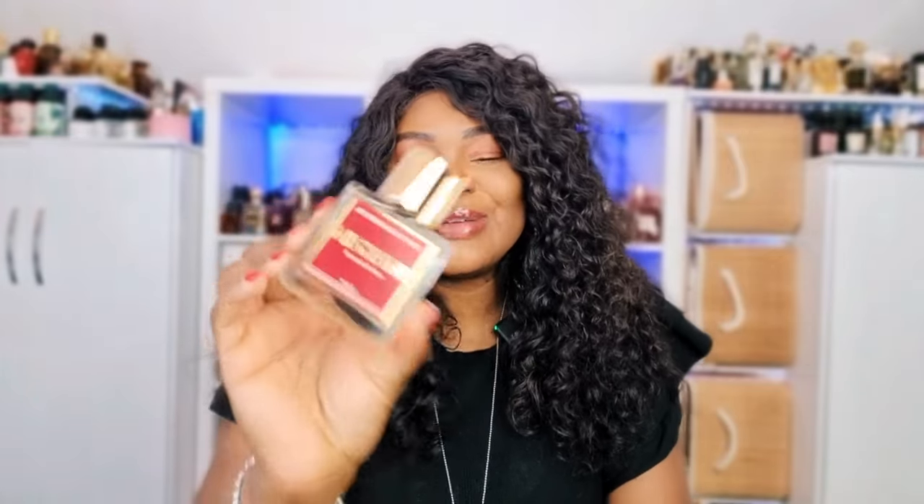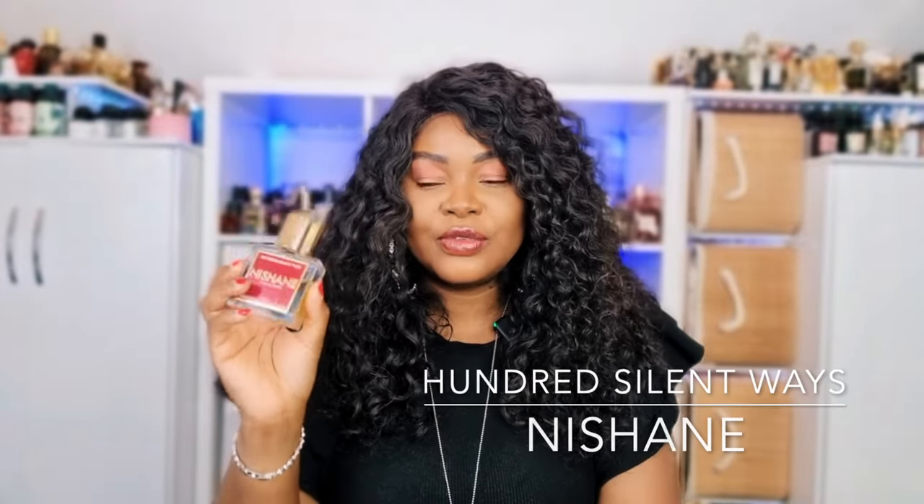Next we have A Hundred Silent Ways by Nishane. I absolutely adore this perfume. It opens up with a burst of tuberose — not a note I personally love, but when it's done right I can't get enough of it. This is a white floral with a ton of vanilla, slightly woody in the dry down, with some gardenia and orris that brings out the powderiness. You get a note of peach but I mostly detect tuberose in the opening before the vanilla and woodiness come in. Longevity is absolutely insane, though projection is average — it's not a loud scent but it's incredibly long-lasting.